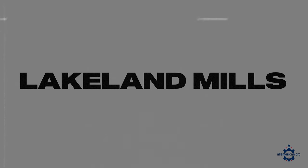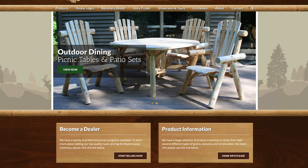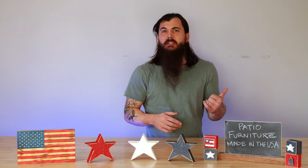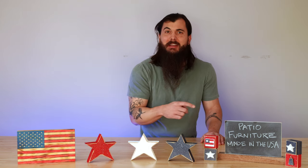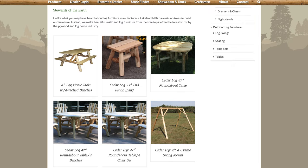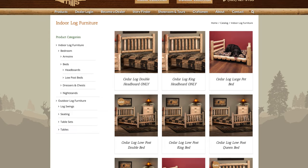Next up is Lakeland Mills. Lakeland Mills got started in 1923 and they're based in Edmore, Michigan. They're similar to Montana Woodworks, another brand I've mentioned in previous furniture videos that also makes some outdoor furniture, and they really specialize in log furniture. It has a great cabin rustic feel to it and they have everything from dining sets to porch swings and a whole lot more.